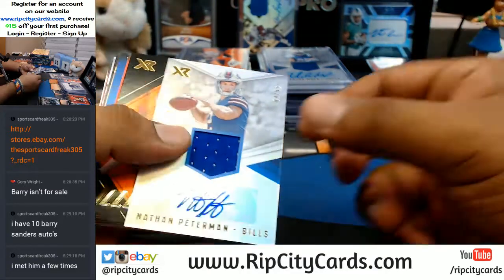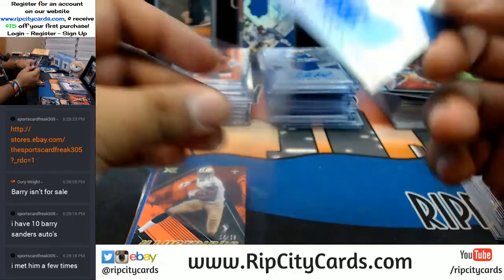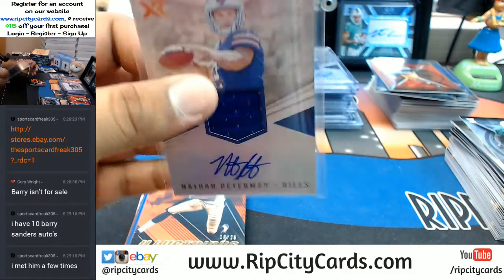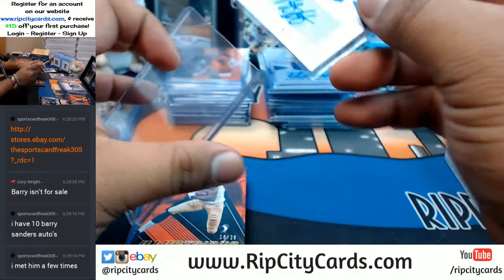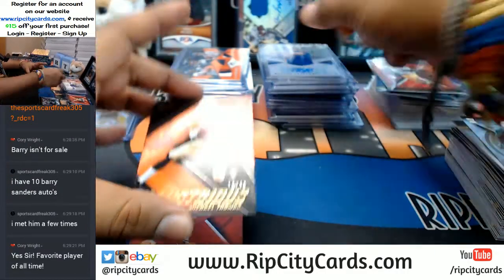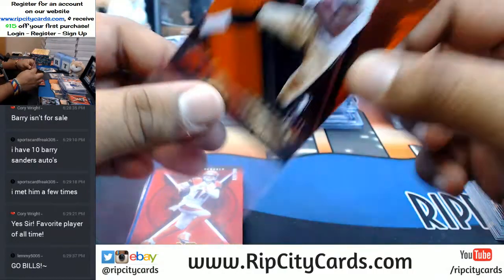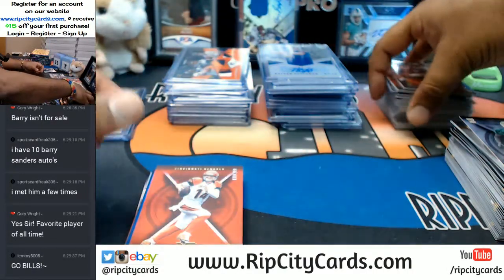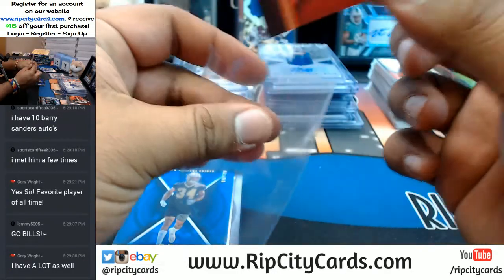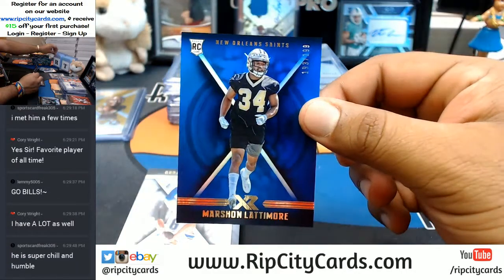Nathan Peterman of the Bills to 49. To 25, Michael Thomas for the Saints. Good deal, Corey — I'm glad I could get that for you, man. Andy Dalton, Bengals. The more the merrier. Marshawn Lattimore, Saints.